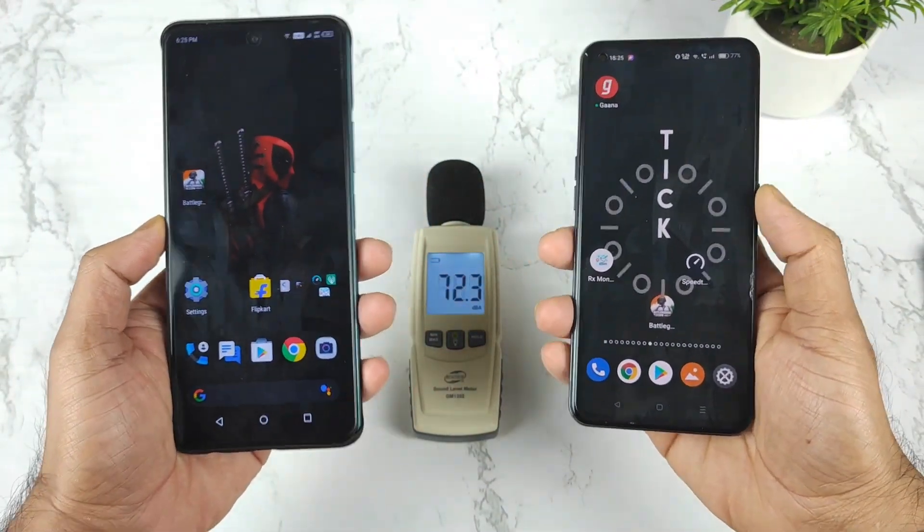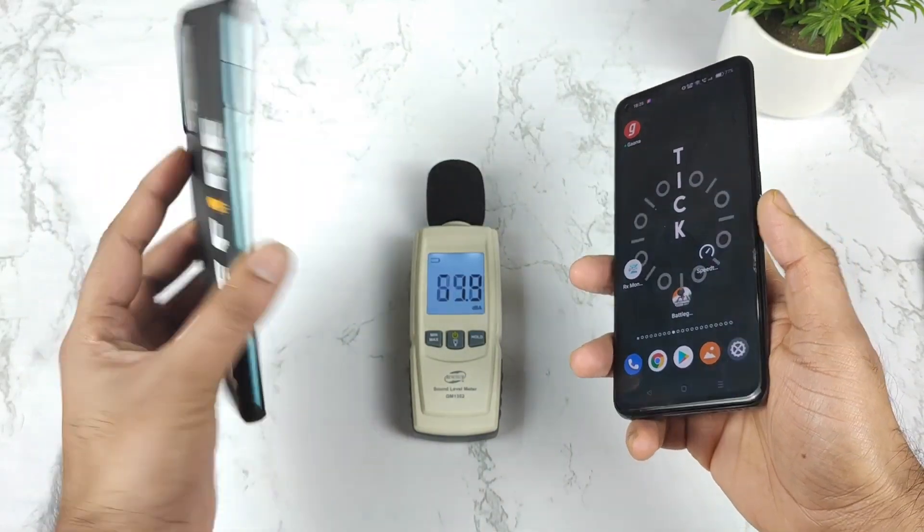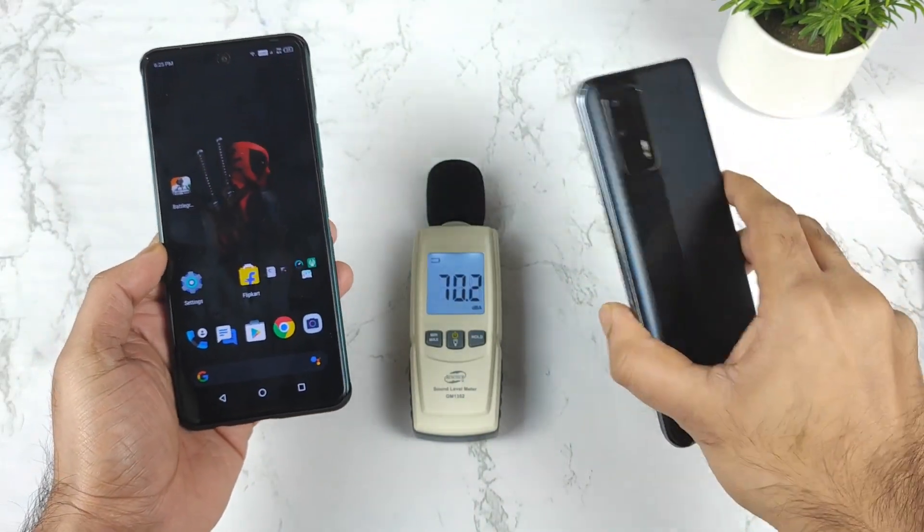Hi friends, welcome back to my channel Saitikur. In this video, I am going to compare the loudspeaker comparison test between the Infinix Note 11s device versus Realme X and Max device.